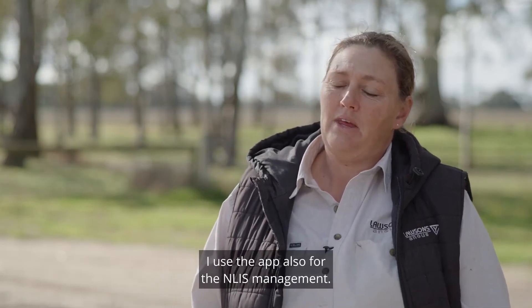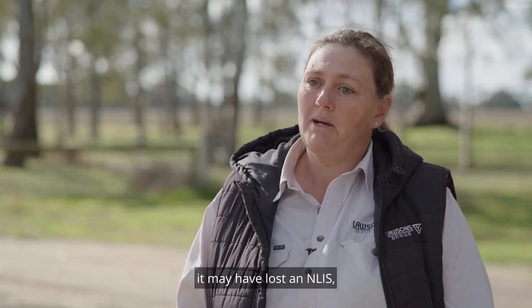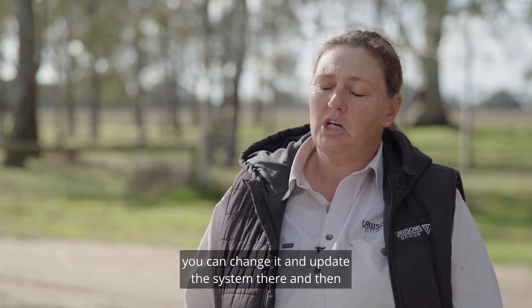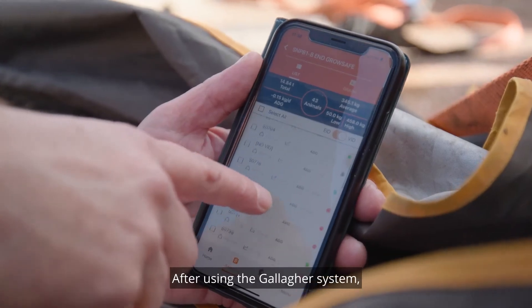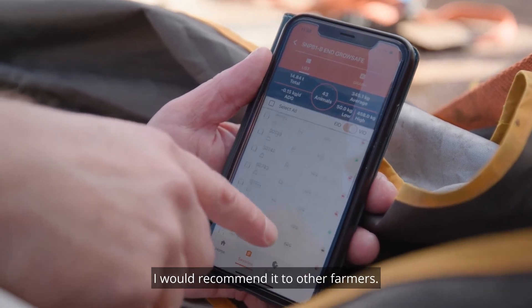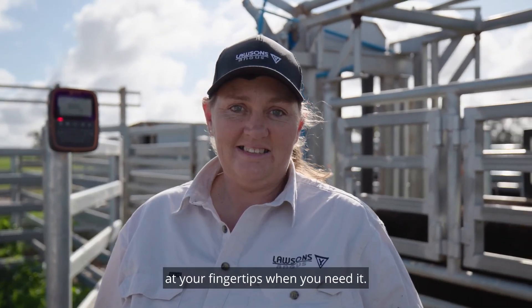I use the app also for NLIS management. When you're in the yards and an animal comes through that may have lost an NLIS tag, you can change it and update the system there and then through your phone. After using the Gallagher system, I would recommend it to other farmers. It's easy to find your way around and just having the information there at your fingertips when you need it.